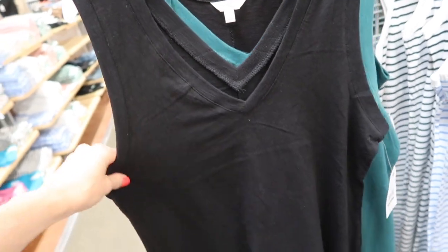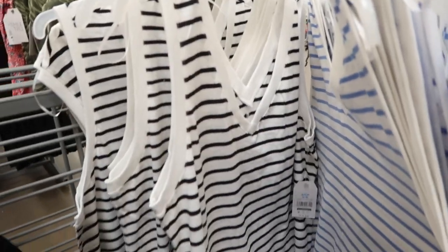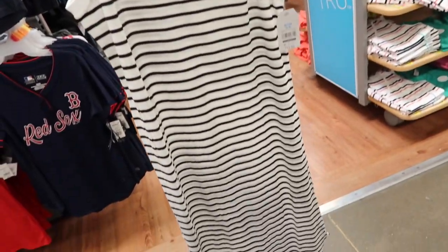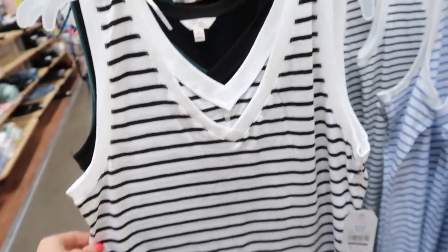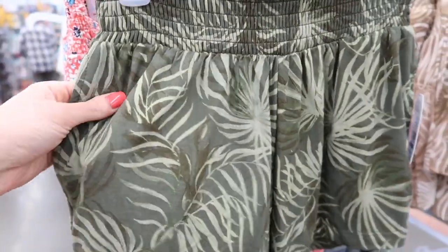I also saw these midi dresses — just a V-neck classic kind of tank dress, easy t-shirt style. I really liked the fabric; it just felt like it would lay nice. It's funny because we ended up going to camp and my mom was actually wearing this in the black, and then she also wore the green one while we were there. She said she absolutely loves them.